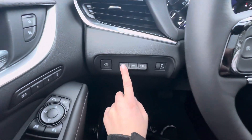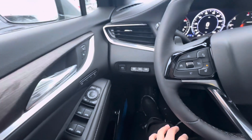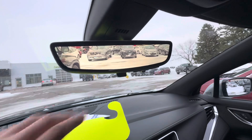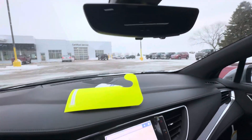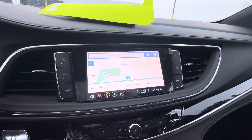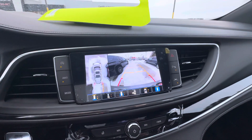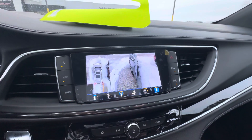You have your heads-up display, driver memory for seats and mirrors, and the Bose sound system. The rear camera mirror is right up here, which you can turn on or off. It also has surround vision, so you can see around the whole Enclave, and you have different camera views and angles.